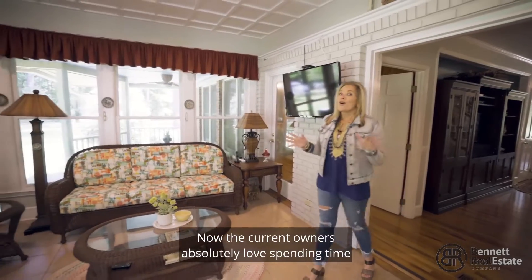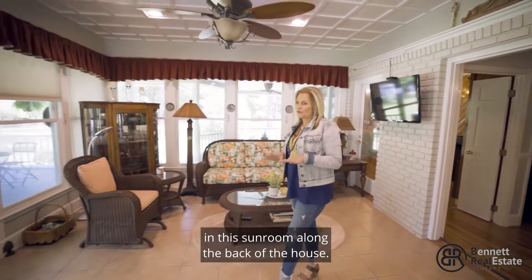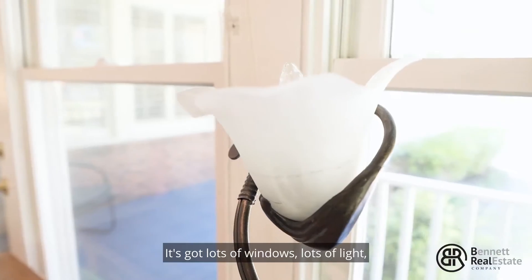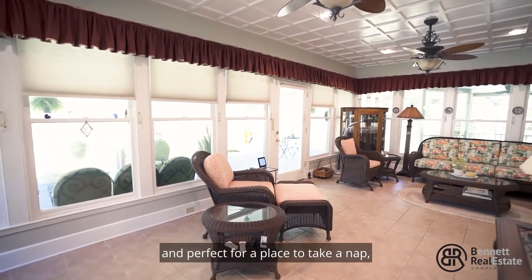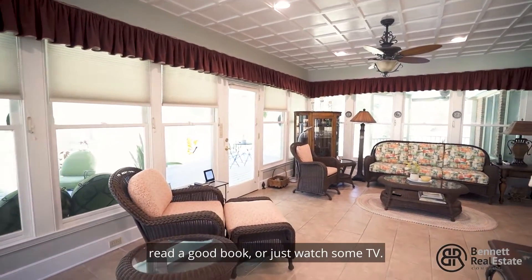The current owners absolutely love spending time in this sunroom along the back of the house. It's got lots of windows, lots of light, and it's perfect for a place to take a nap, read a good book, or just watch some TV.